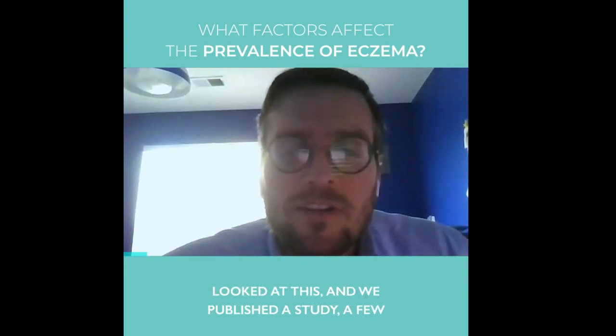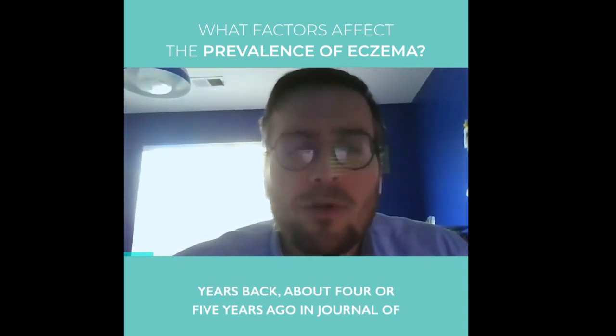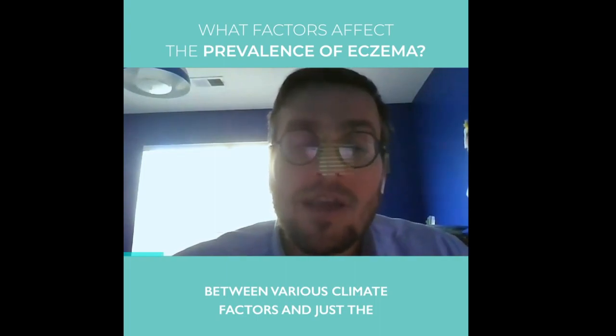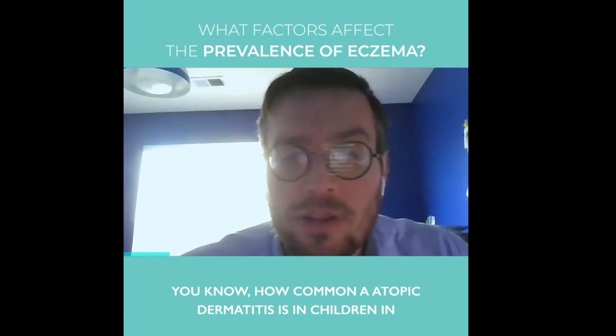There are actually a number of studies that have looked at this. We published a study about four or five years ago in the Journal of Investigative Dermatology that looked at the relationship between various climate factors and the prevalence — how common atopic dermatitis is in children in the United States.